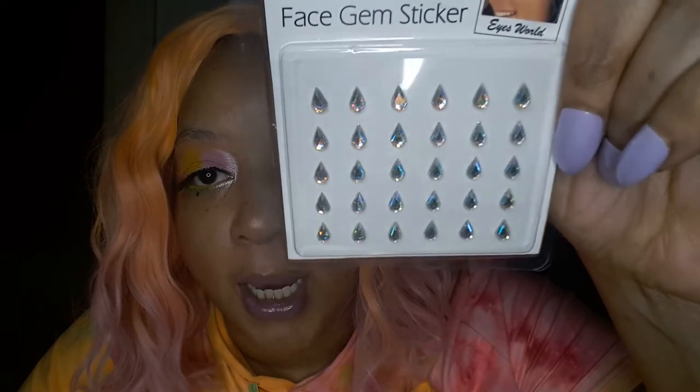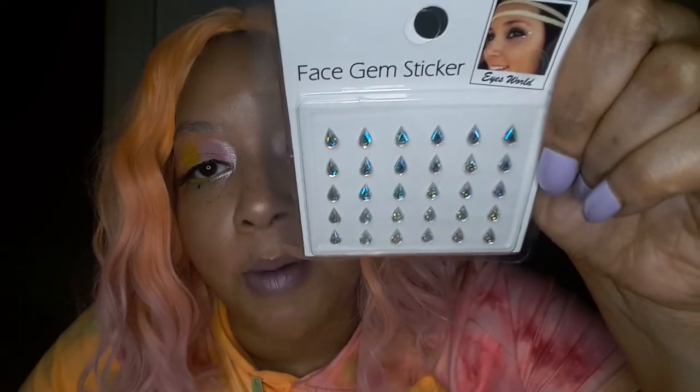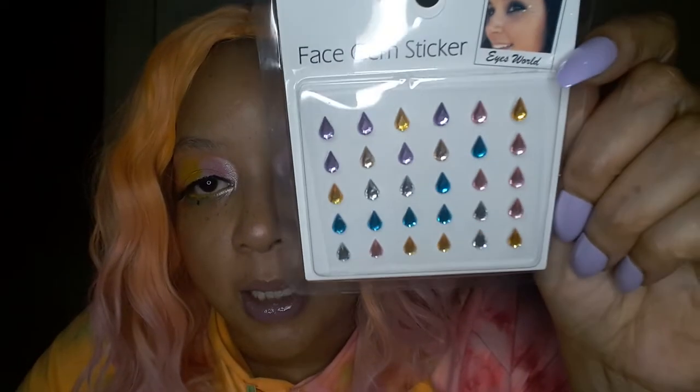I did get some face gem stickers in the iridescent pattern. I got them because I want to do a tear pattern — I have other gem stickers but they're mostly circles. I got the pastel colors as well. These are both still available on the site if you like to do festival looks or if you just feel extra. Put some gem stickers on.